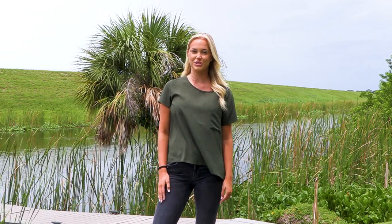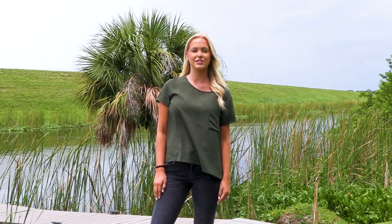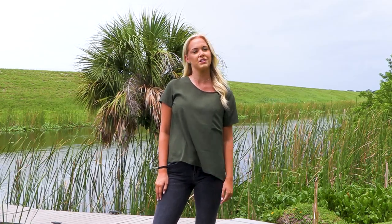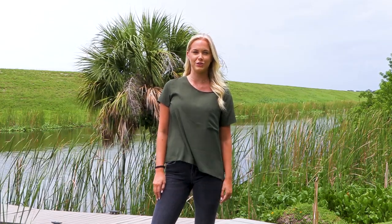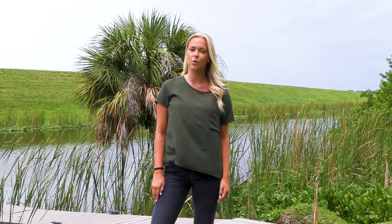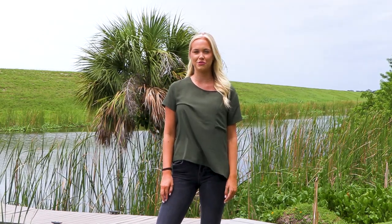While we usually start with our hunting adventures, we have a special treat for you today. As we find ourselves in the heart of Africa hunting season, we thought it would be invaluable to shed light on some misconceptions about taxidermy in South Africa, especially for those planning their first trip here. One of the most common questions we receive is about taxidermy — should we entrust our trophies to a South African taxidermist or is it better to dip and pack them back to the States? We've got the answers straight from the source.